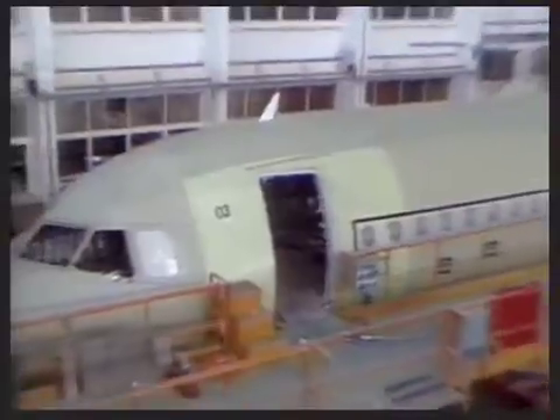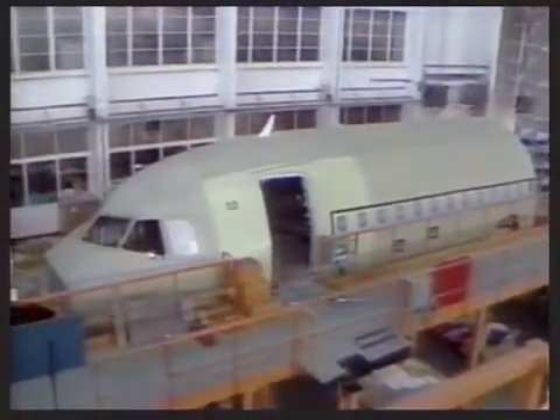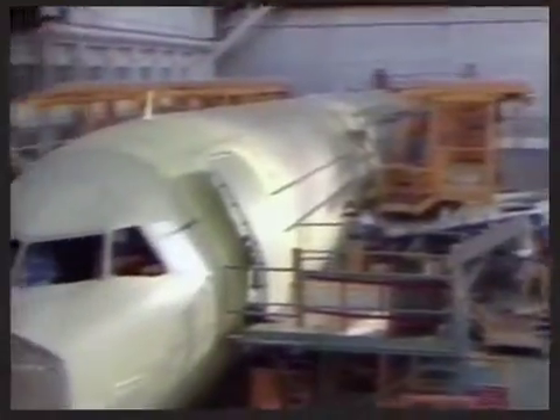The front fuselage of A320 number 3 is in final fitting out. Number 2 has received its wings. The static test airframe is also in assembly.